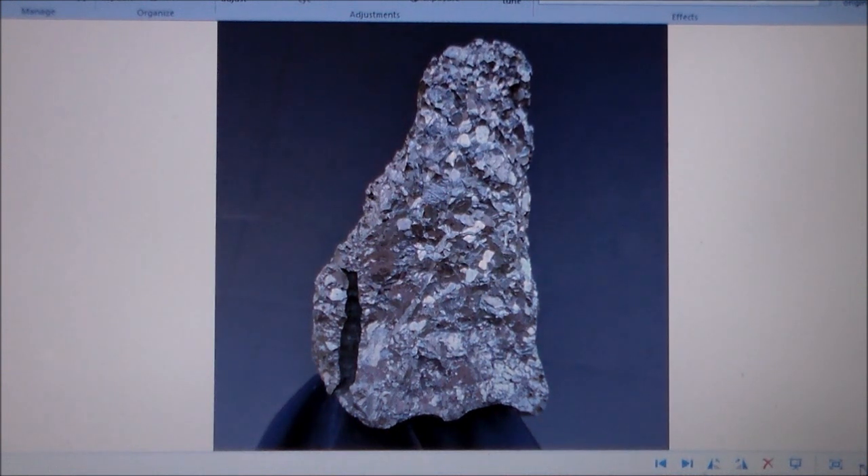Okay everybody, I want to try to take this video in one take. What I have here is what I firmly believe to be a fragment of a precious metal asteroid. It's made out of platinum. I can give you a little bit of background on it.